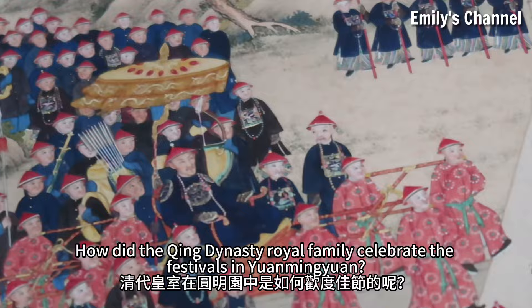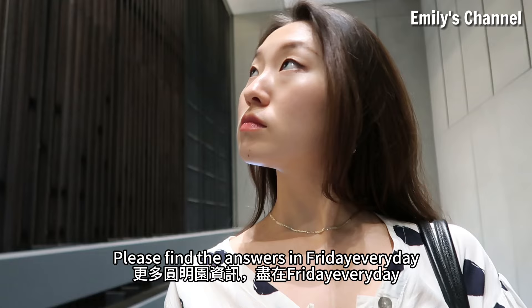How did the Qing royal family celebrate the festivals in Yuan Mingyuan? Please find the answers every Friday.